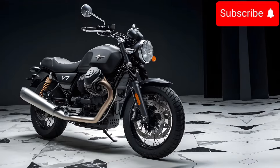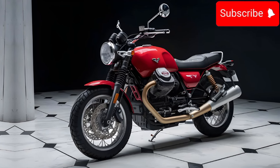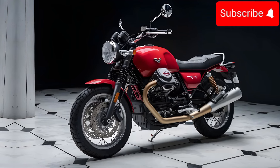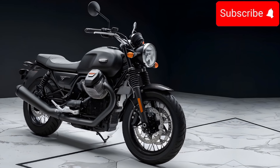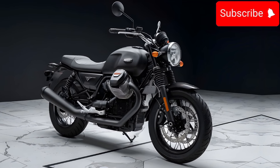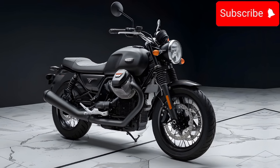It's like a motorcycle that's been hanging out in a time machine. Under the seat you'll find a powerful V-twin engine that gives you that classic motorcycle sound. It's not super loud, but it's got that deep rumble that makes you feel like a total badass.